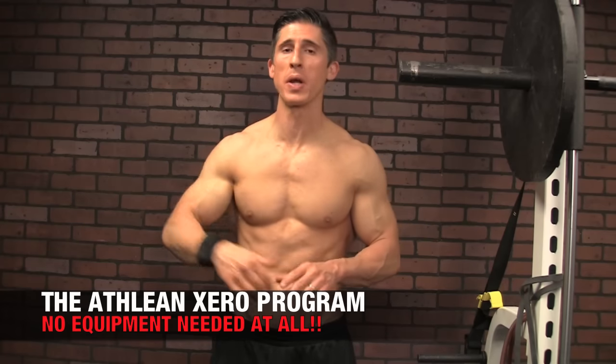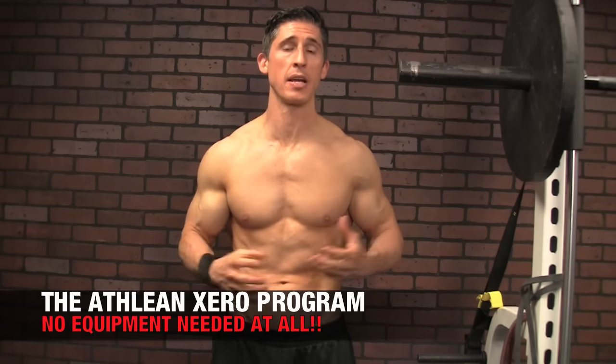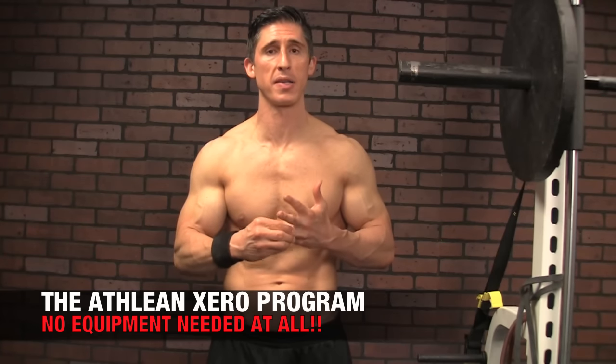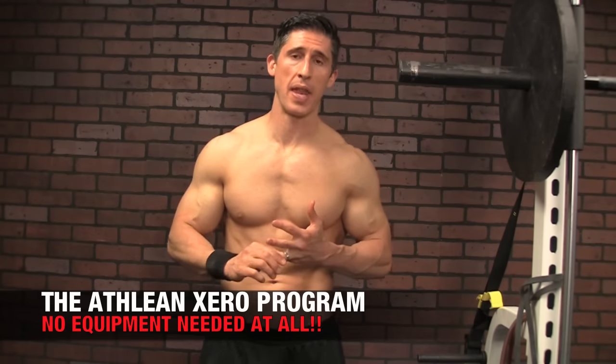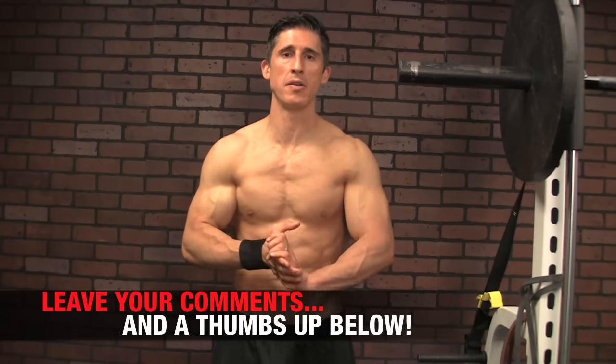Alright guys, so there you have it — 8 exercises to prove once again that bodyweight training does not have to be inferior training. Our ATHLEANZERO program throws away the pull-up bar and gives you all new ways to work your back and biceps, combining strength and conditioning with progressive ways to build muscle — available at ATHLEANZERO and ATHLEANX.com. If you found this video helpful, leave your comments and thumbs up below. Remember, you can change how you do exercises, how you group them, and how you apply progressions and regressions — it's all about how you put exercises together that determines what you get out of them.